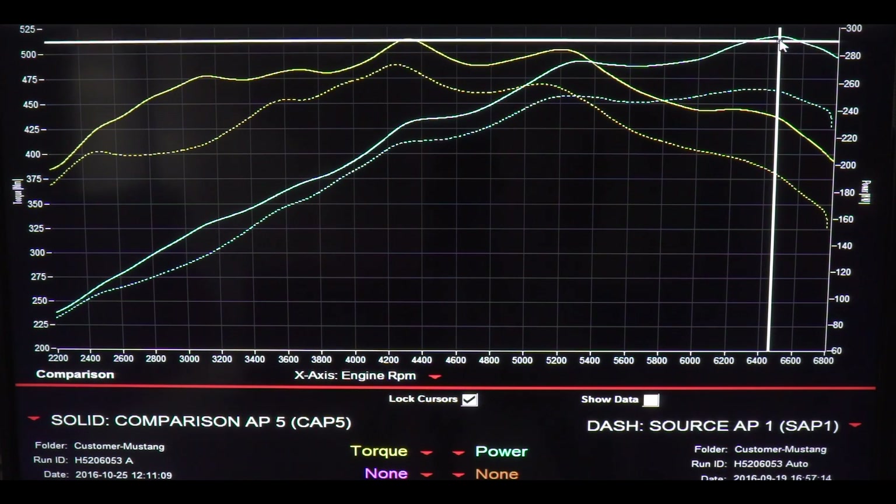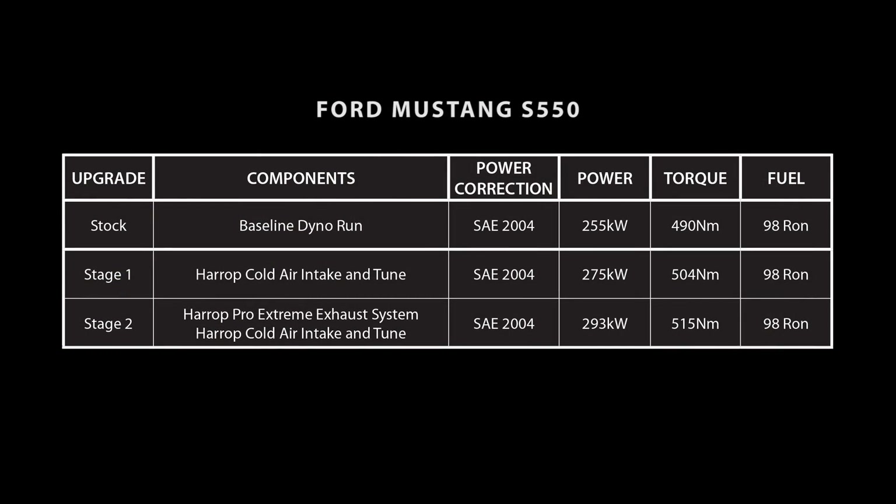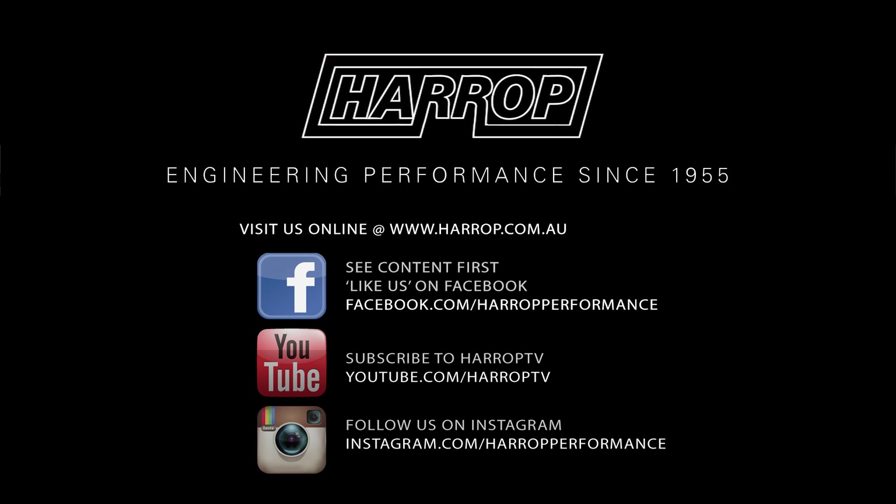Each of these industry-leading Mustang performance systems are available with optional powertrain and driveline warranty. Learn more at harrop.com.au and be sure to subscribe to Harrop TV for all of our content as released.